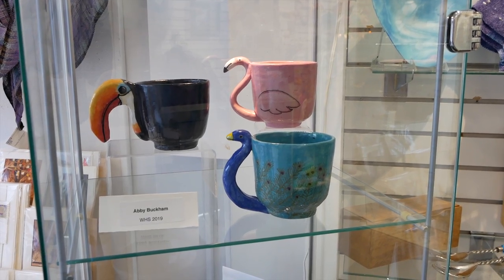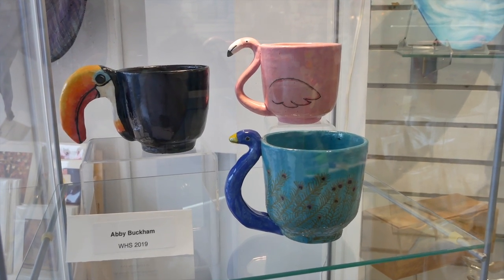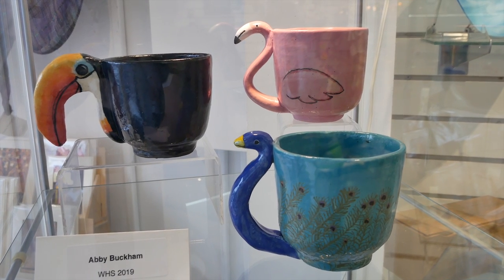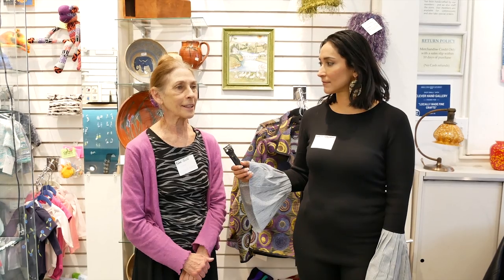What's your favorite piece? I just couldn't go there — many of the pieces are just stunning. Well, I do have a little favorite. I like the cups with the animal handles that Abby — Abby Buckham, I think — made. Yeah, they're pretty unique. I really like those, but I like lots of things.